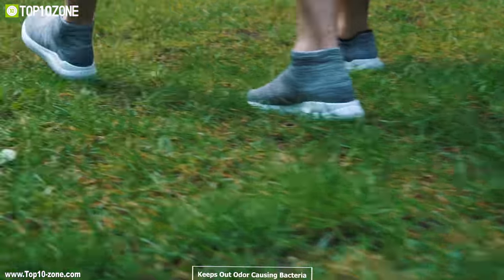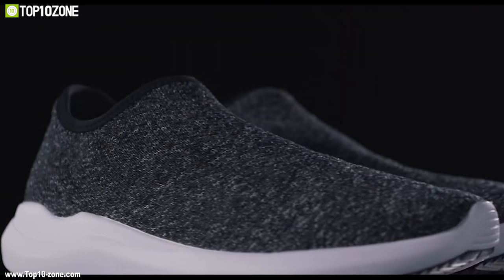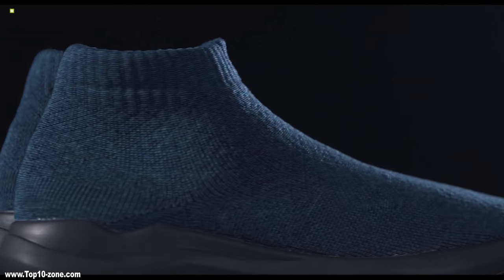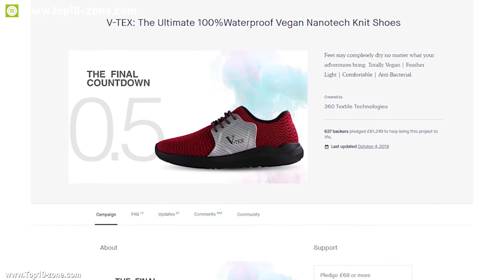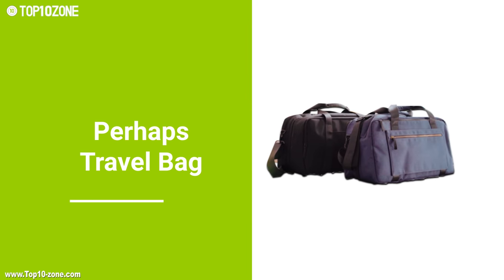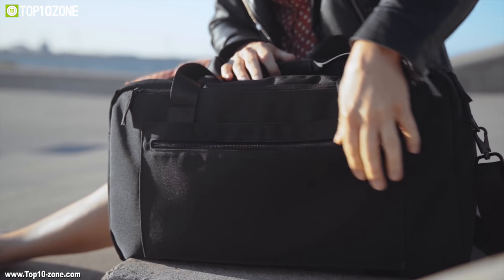Its cloud insole and inner fabric are made from antibacterial materials that keep out odor-causing bacteria, leaving you stink-free all day long. If you're looking for a smart shoe that removes the need to carry multiple shoes for different purposes on a trip, then the Vitex shoe is the right choice for you. This unique travel shoe is going through its crowdfunding campaign right now.